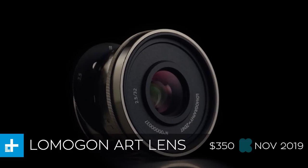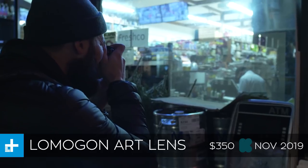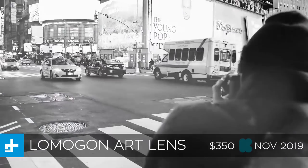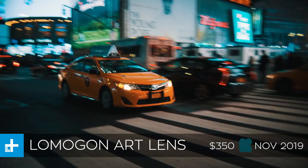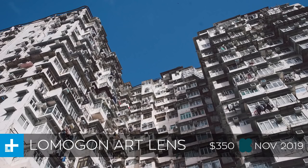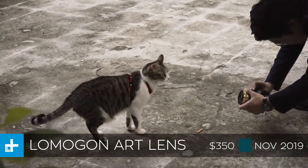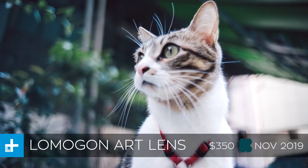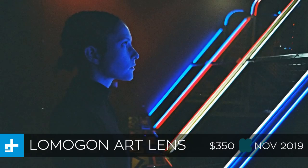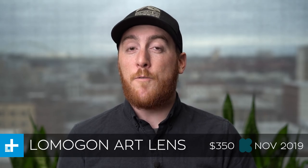Next up we have the Lomagon, which is an art photography lens from Lomography — the company that makes all kinds of really cool lenses for artsy photography. It's a 32mm lens with a minimum focal distance of about 0.4 meters, so you can get up really close to your subjects or get really wide shots. It also uses a dial-based aperture that allows you to swap between perfectly circular aperture sizes, which improves the quality of the background blur in your photos. These are currently going for about $350 on Kickstarter and they expect to ship in November of this year.